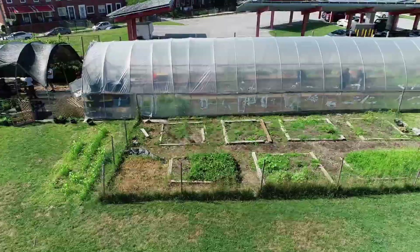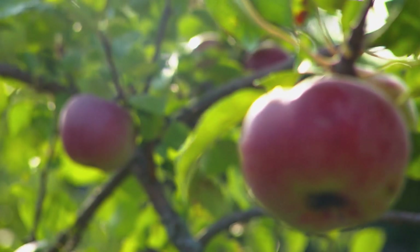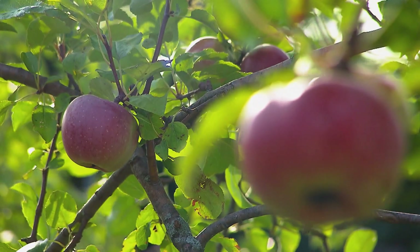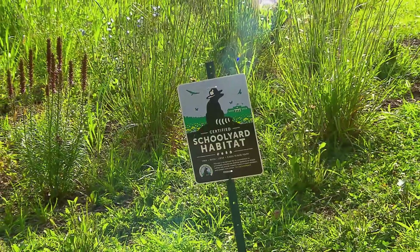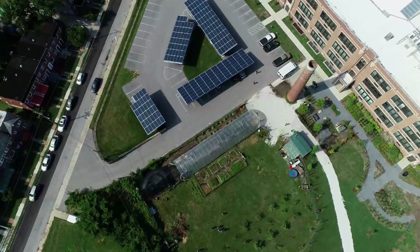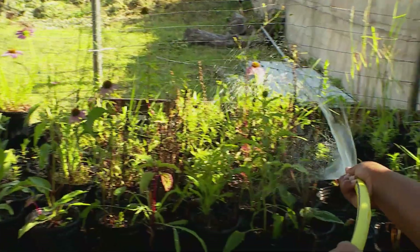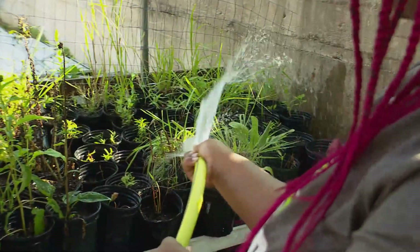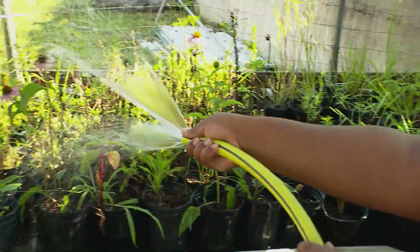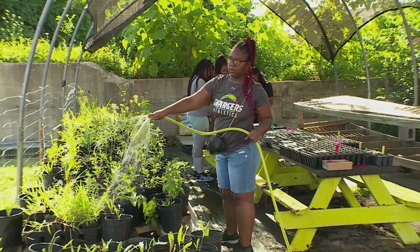Imagine if you will — this property was an industrial wasteland about four years ago. We've spent the past couple years bringing the property back to life. Green Street Academy, a Baltimore charter school with a focus on sustainability, is actually located on North Hilton Street. But take a look around the campus and you might start to understand the name.